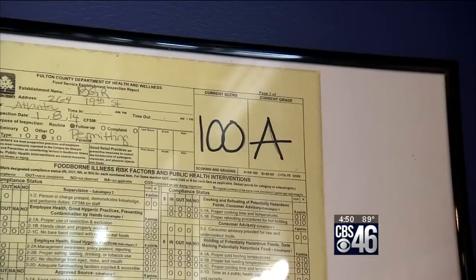And they've got a 100 on their health inspection score. Oh, and by the way, they've got great shakes. We'll see you next week.